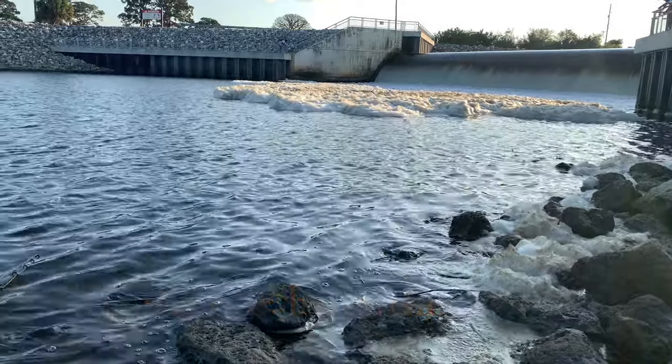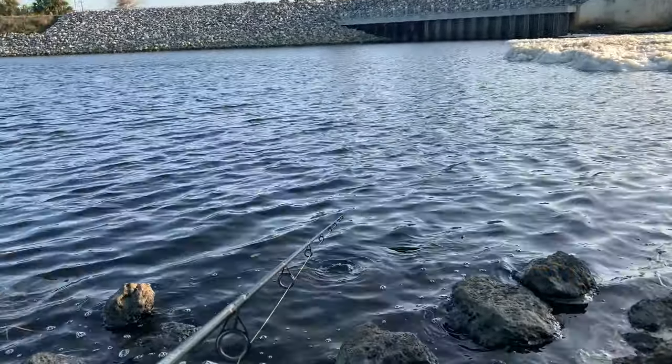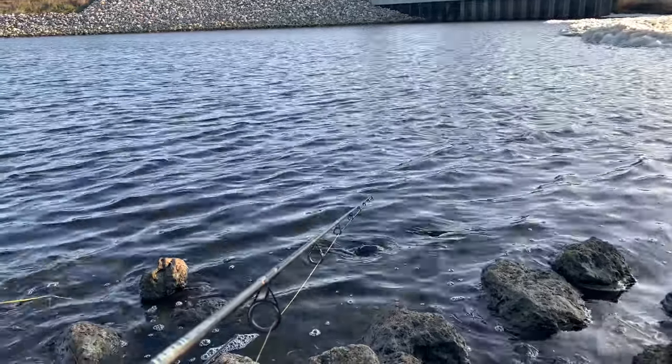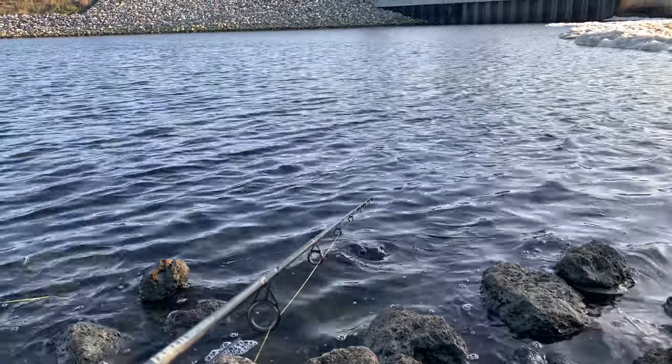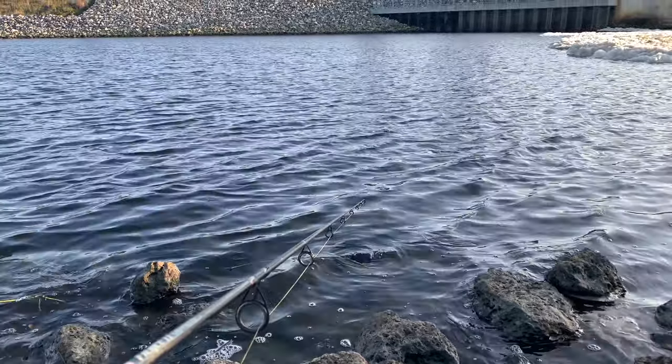Today was a slow day, really drug on. We brought some live bait down here and didn't get much of a bite whatsoever. Had a couple friends come down here a while back and they just wrecked them. We were hoping for the same thing, but we missed the tide by a little bit.